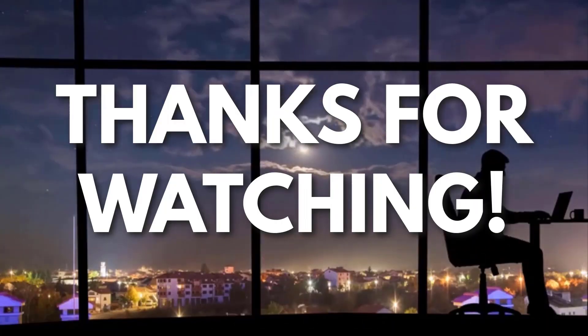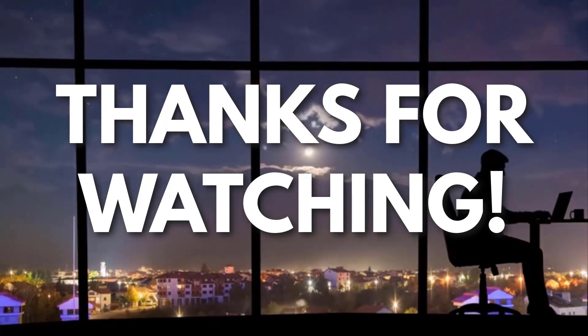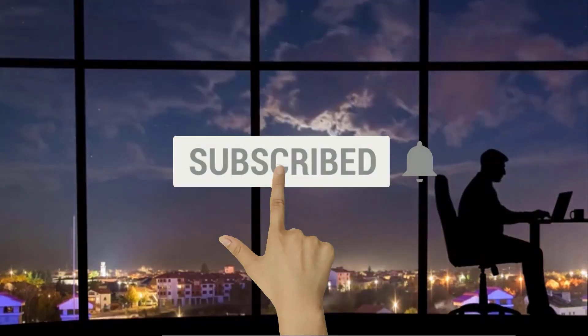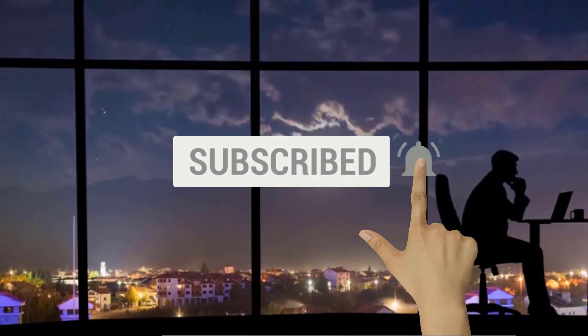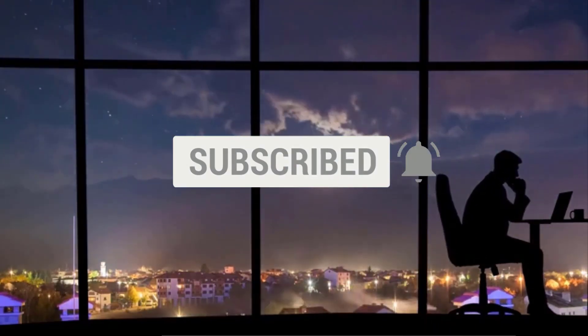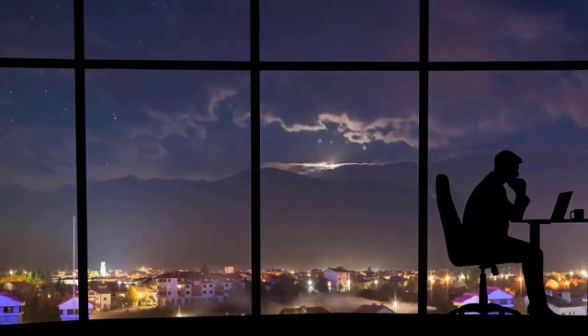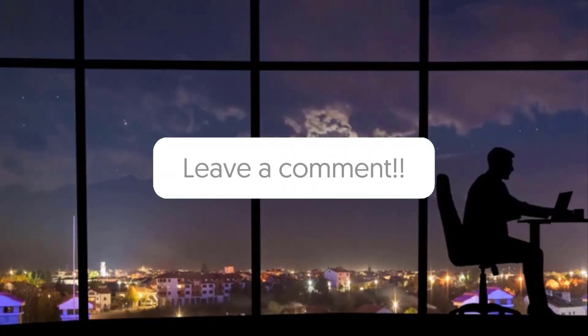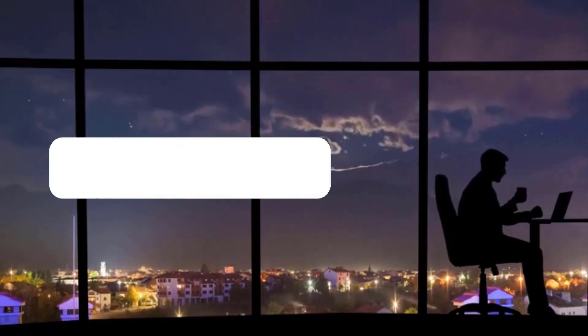Thanks for watching. If you like this video and you got some value watching it, subscribe to the channel. Don't forget to hit the notification bell, as I release one video every day with my selection of winning products. You don't want to miss that. Let me know in the comments which product did well for you, and see you tomorrow for another episode of Sell This Now!